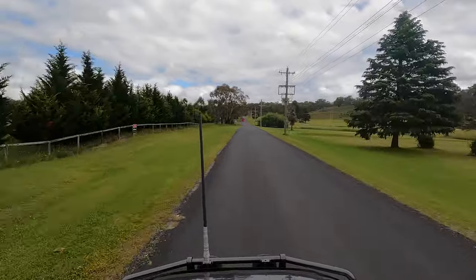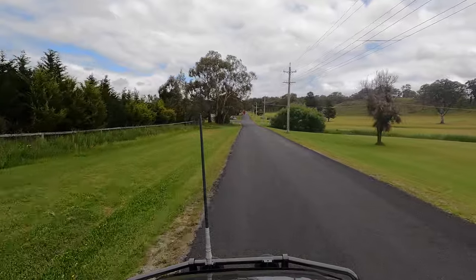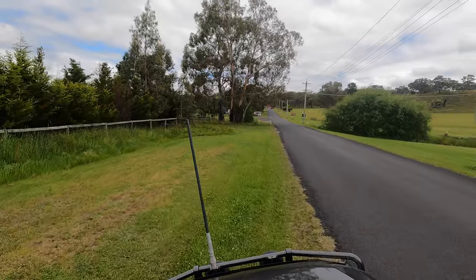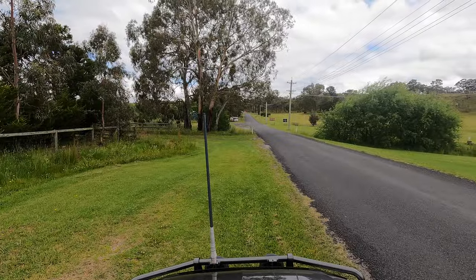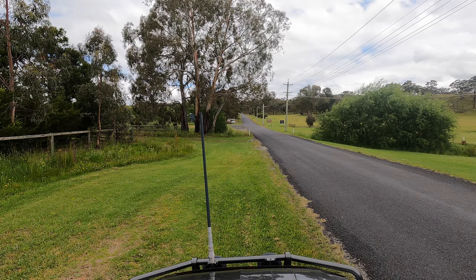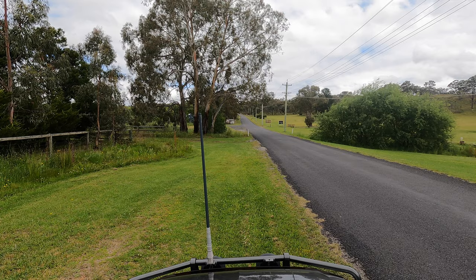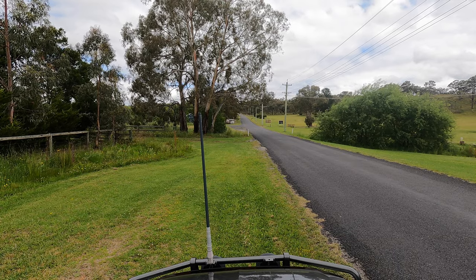There was a residence for the postmaster on the right-hand side of the building. The final historical attraction in Rylstone is the Shire Hall, located right next to the post office on Louie Street. The Rylstone Shire Hall was erected in 1913 and extended until the late 1970s. The Rylstone Shire was formed in 1906 and lasted until 2004 when it became a part of the Midwestern Regional Council.